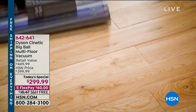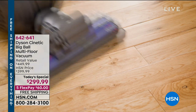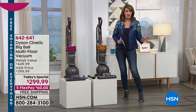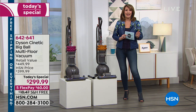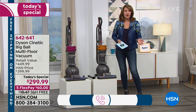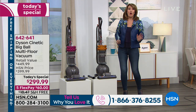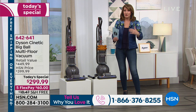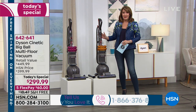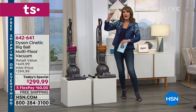When it sells out today — and we expect every one of these will sell out — you will not see this value again, period. If you are a fan of Dyson, we'd love to chat with you. Please call us at 1-866-376-8255. If you already own the Kinetic Big Ball, please call and share your experience. If you're new to HSN, stick around because when you learn about this vacuum cleaner, you'll see why it is truly top of the line.